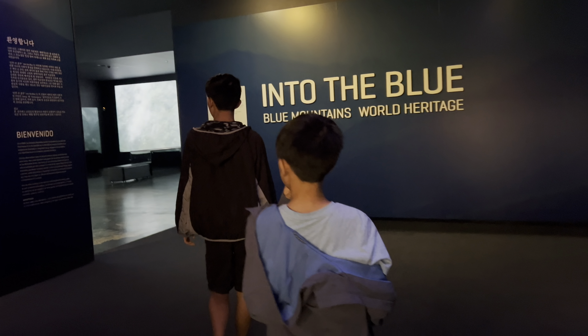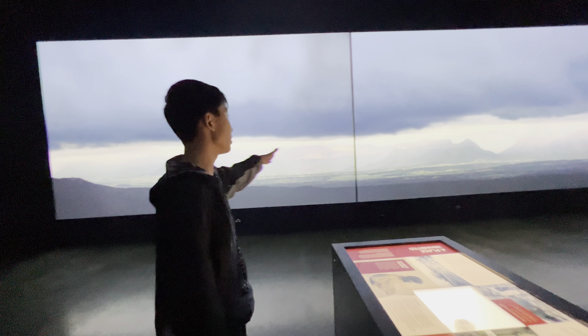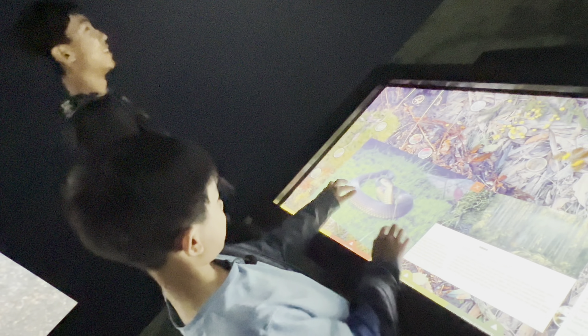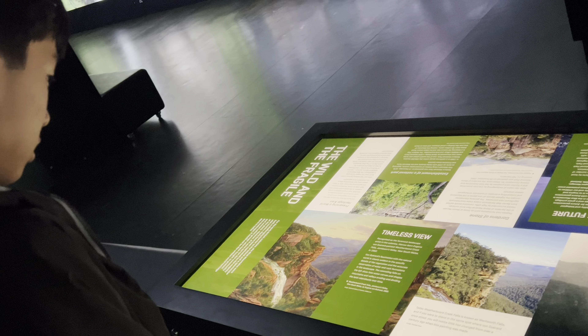Now we're going to check out Into the Blue, Blue Mountains World Heritage. Basically it's like we're surrounded by forest, because when the wall shows this display, the ceiling shows a stormy display — so the walls correlate with the ceiling. And that is the Blue Mountains Cultural Center. I really like the exhibit where you can draw stuff on the person, and also looking at the other people who got to modify their own art. This place has some of the most unique artwork I've ever seen, and there's a whole section where you can learn about the Blue Mountains of Australia.